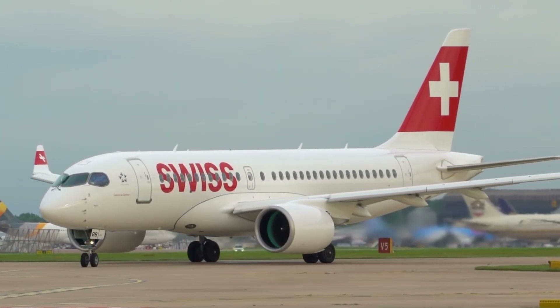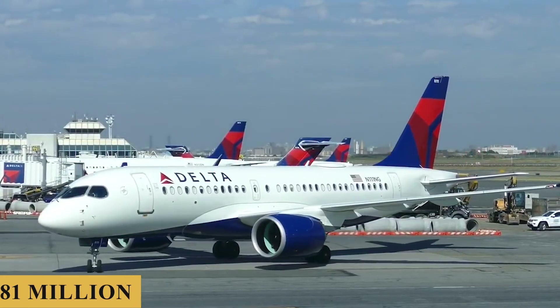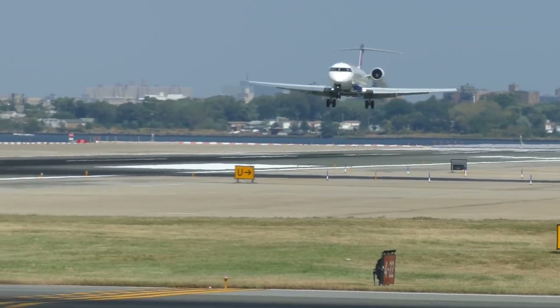And finally, the base purchase price for a new Airbus A220-100 is $81 million before options.